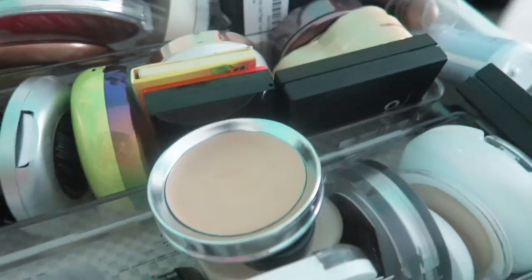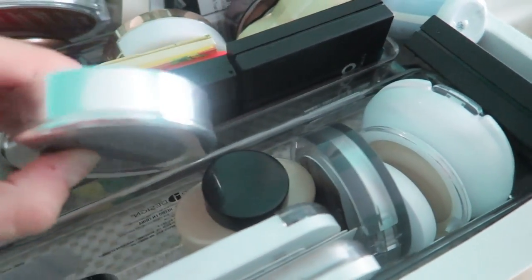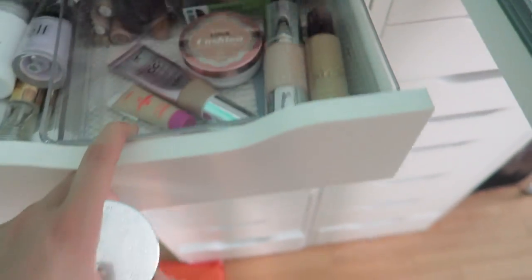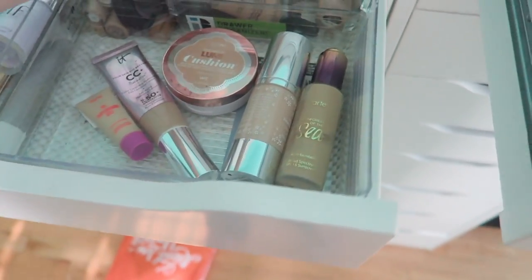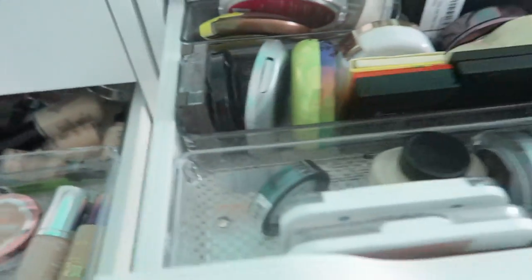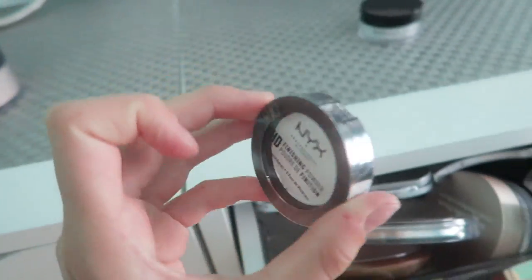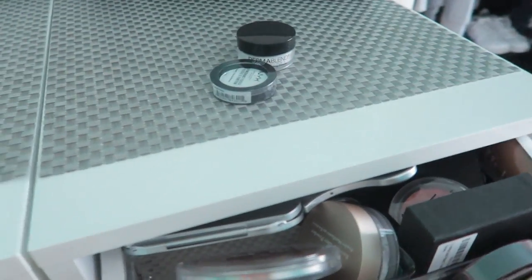This is a cream — this is a foundation, a 100% Pure one. I swear I decluttered this. I don't know what happened here, but I do actually like this. Maybe I had another one in here because I have a lot of 100% Pure. I'm gonna put that back in my foundations. Next I have this little NYX HD Powder. I haven't even tried it yet. Actually, I think I'm gonna give it away to somebody — I feel like somebody else might like it more than me. It's brand new and still sealed.